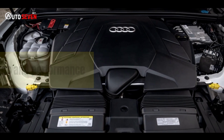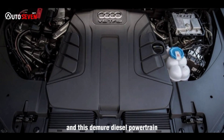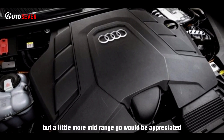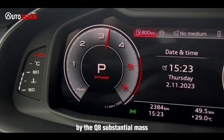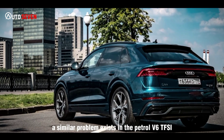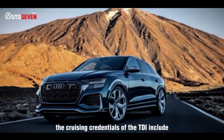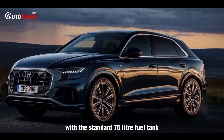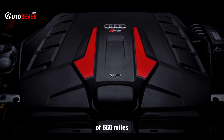There exists something of a mismatch between the predatory aesthetics of the Q8 and its demure diesel powertrain. Overtakes are drama-free, but a little more mid-range go would be appreciated, because even nearly 450 lb-ft of torque is blunted somewhat by the Q8's substantial mass. A similar problem exists in the petrol V6 TFSI, though neither power unit ever prevents you from making calm, assured progress. The cruising credentials of the TDI include a touring economy of just over 40 miles per gallon, and with the standard 75-litre fuel tank, this means a potential range of 660 miles between stops.